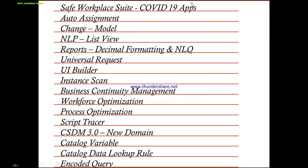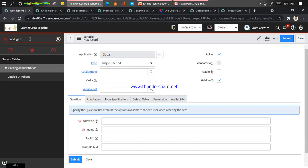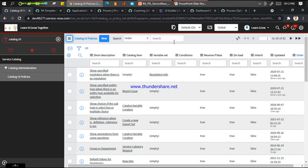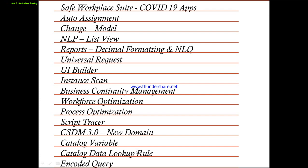Another feature in Quebec is the Catalog Data Lookup Rule - a fantastic one. Before the Paris release, if you were on a catalog page taking a user record and wanted the manager to be populated automatically, you needed to write catalog scripts in Catalog UI Policy. But now ServiceNow introduced the Catalog Data Lookup feature, which works similarly to the data lookup we use for impact/urgency or assignment. In this case, you create your matcher table, setter table, setter fields, and matcher fields, then utilize that part.